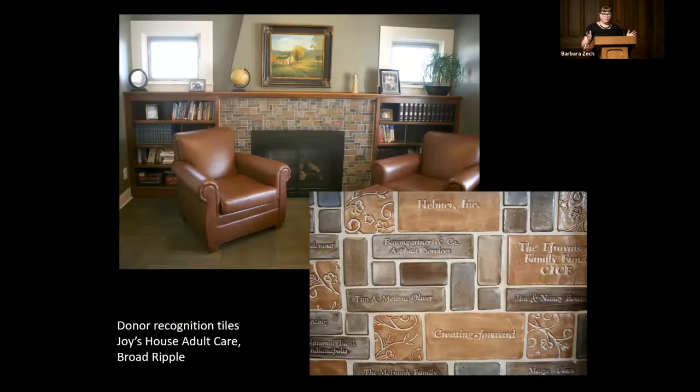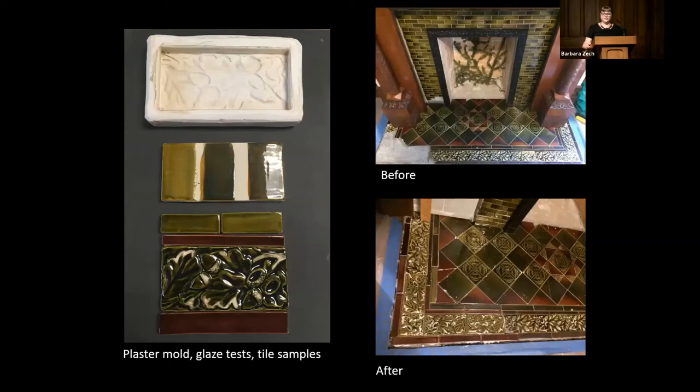I do some period-inspired tile — this is not a restoration piece, but period-inspired historic-looking tile in a nonprofit organization. This serves as a donor-recognition wall for Joy's House Adult Day Care Center, and these are all handmade tiles. Eventually I began offering my services for historic tile restoration because I noticed the need for it. One of my earlier projects was this fireplace at the McKay House, just a few blocks from here, built in the late 1880s. My project was to replicate the tiles on the corner of the fireplace that were missing.